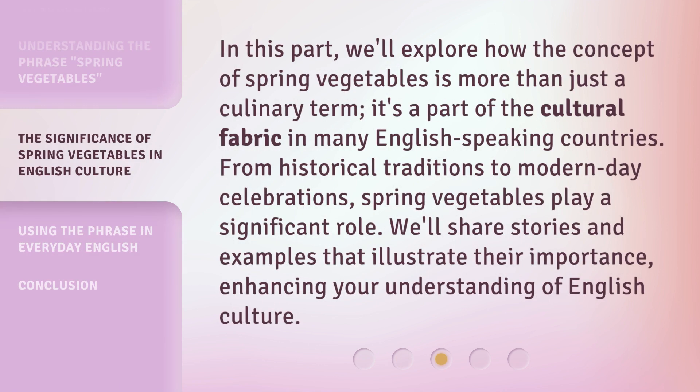In this part, we'll explore how the concept of spring vegetables is more than just a culinary term — it's a part of the cultural fabric in many English-speaking countries. From historical traditions to modern-day celebrations, spring vegetables play a significant role. We'll share stories and examples that illustrate their importance, enhancing your understanding of English culture.